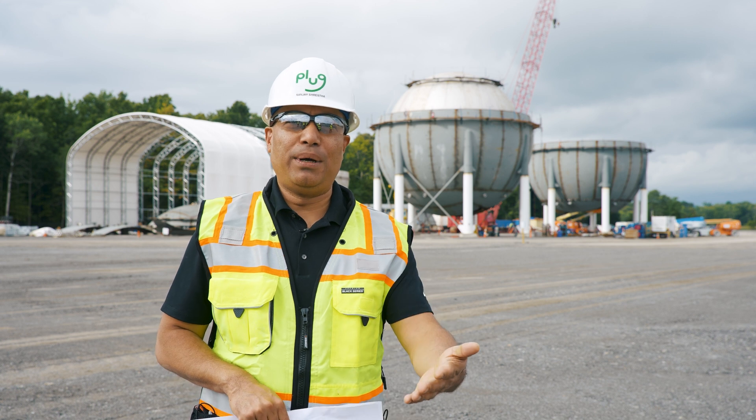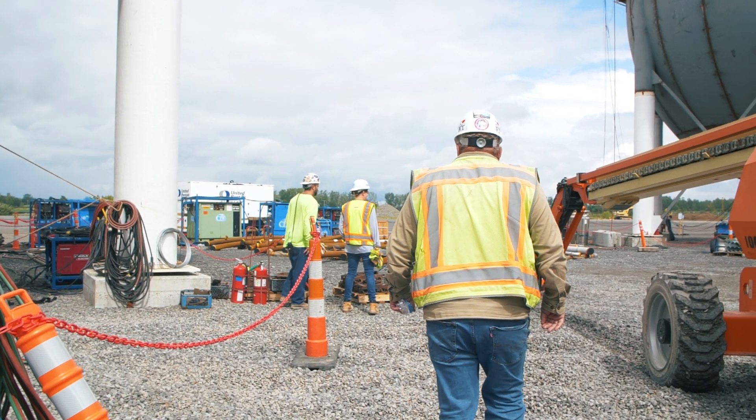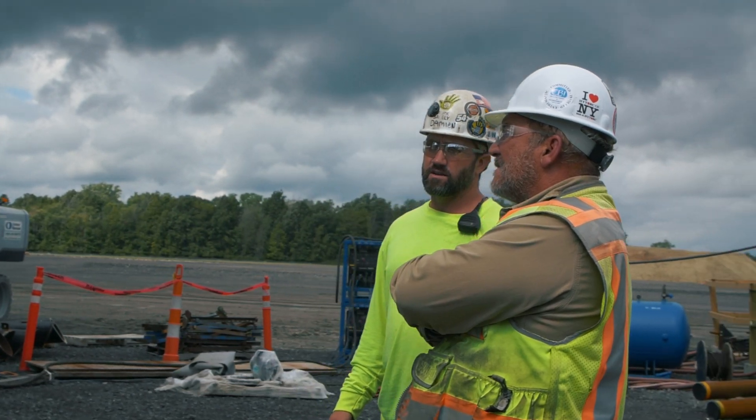We're actually working in partnership with NYPA and National Grid to build a 500-megawatt substation — a mega substation — that is going to feed power into this site. Climate change is real, we must act now, and that's what we're doing. We're doing it today, it's here, it's real, and we're super excited about this with more to come.